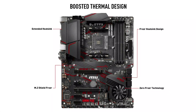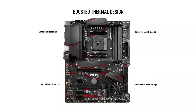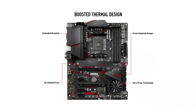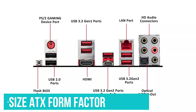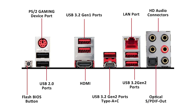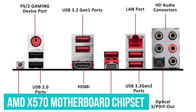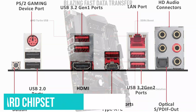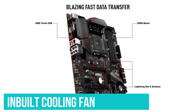The MSI MPG X570 Gaming Plus Motherboard is among the cheapest options given, which still offers a high-end motherboard chipset. The MSI motherboard uses the full-size ATX form factor, which allows it to offer various connectivity options. It uses the AMD X570 motherboard chipset, and to ensure proper performance, it offers an in-built cooling fan for the chipset.